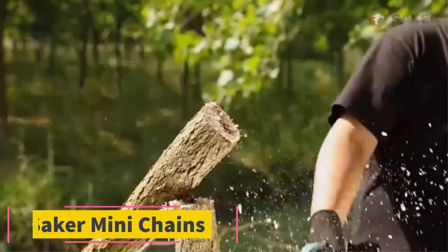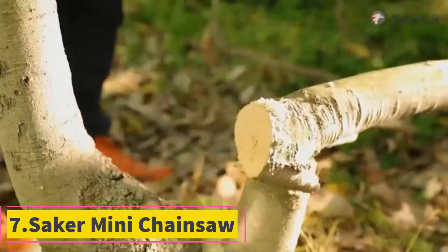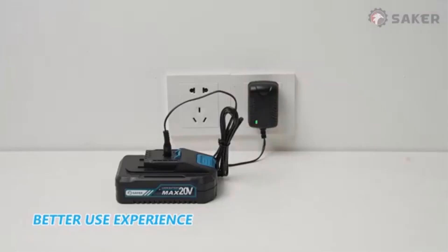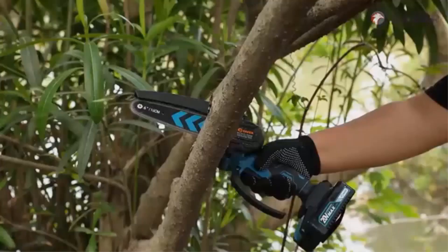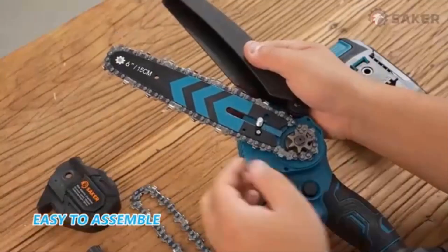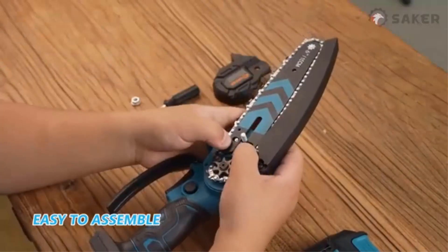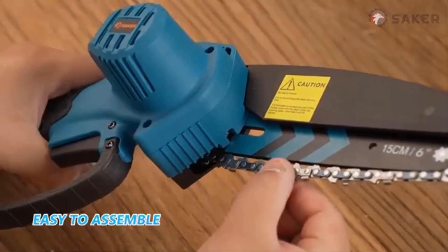Product 7: Seica Mini Chainsaw. The Seica Mini Chainsaw is a compact, 6-inch portable electric chainsaw designed for efficient handling of various light-duty cutting tasks, such as trimming tree branches, maintaining courtyards, and general household or garden use. This small handheld chainsaw offers convenience and mobility with its cordless design, making it ideal for outdoor projects where flexibility is key.